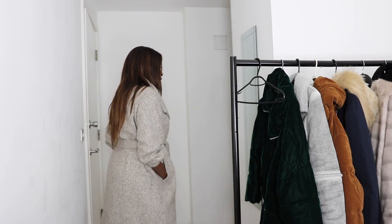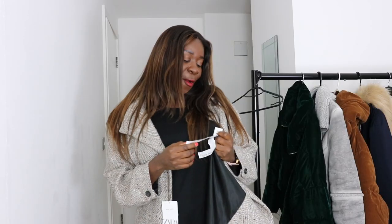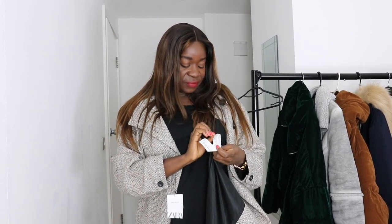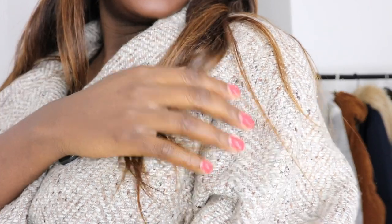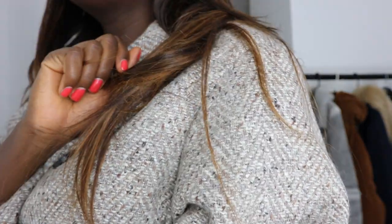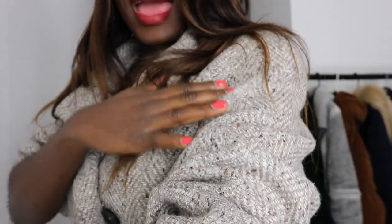I'd rather wear a scarf if cold, and I'd usually just do up the one button and leave it like this. I can't remember how much I bought it for, but I bought it in the sale and it's a large. It's 55% wool, 20% acrylic, and 20% polyester. I love the design — it's a speckled pattern with different colors woven together, which makes it a fun and interesting coat that's different from the others. I'm definitely keeping this.